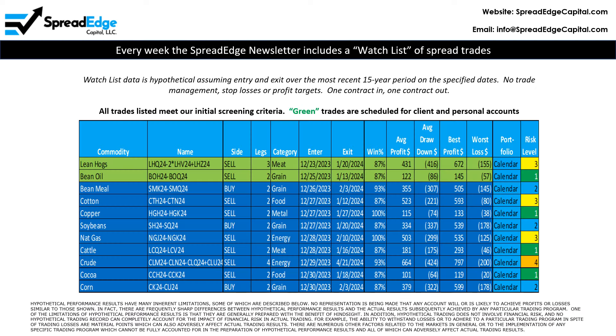The SpreadEdge newsletter includes a watch list of trades that meet our strict screening criteria. All information is hypothetical and is based on the most recent 15 years of historical data. This week there are two trades on the watch list that are planned for client and personal accounts. This video will focus on the lean hog butterfly spread.